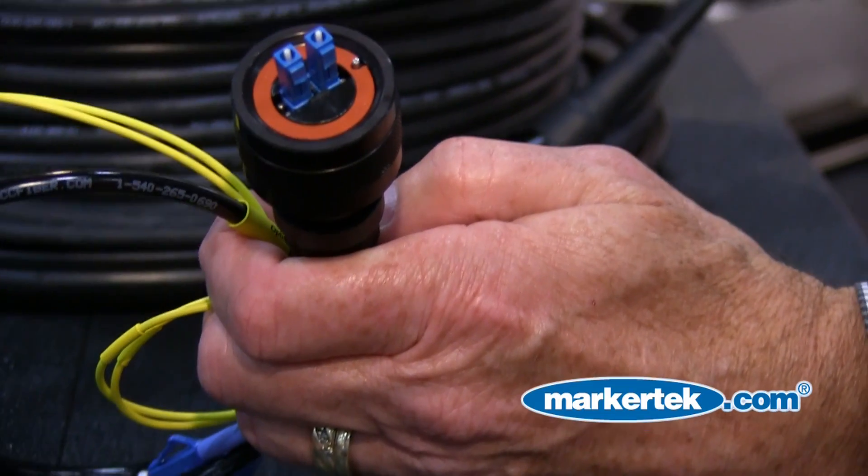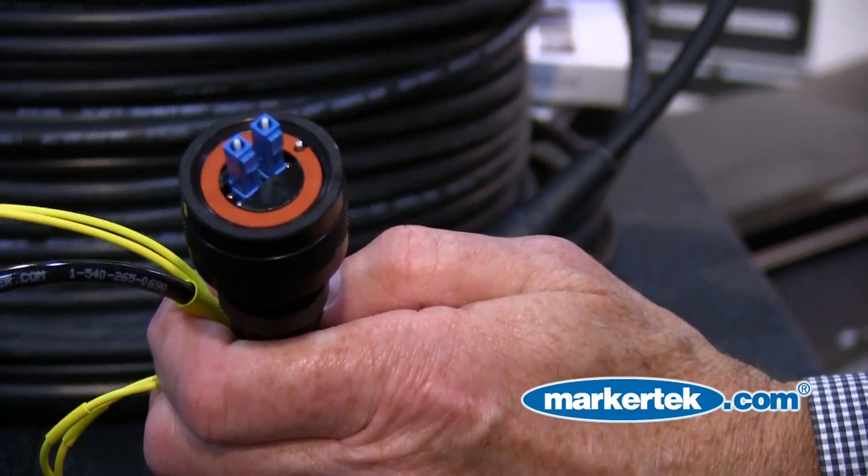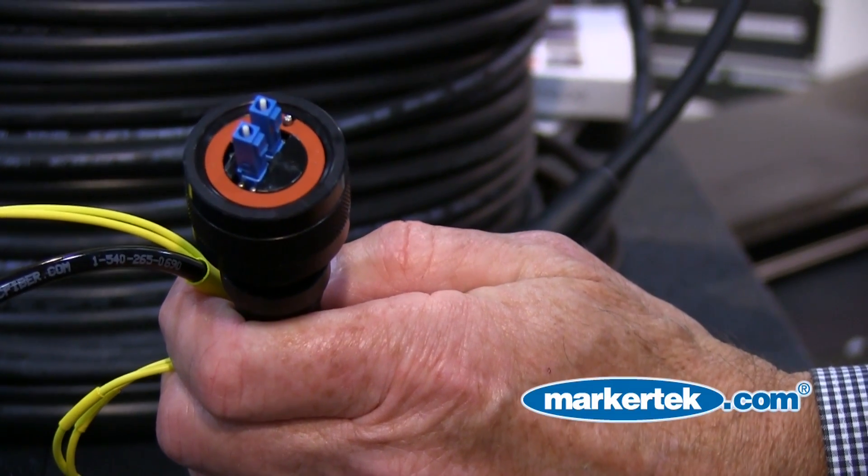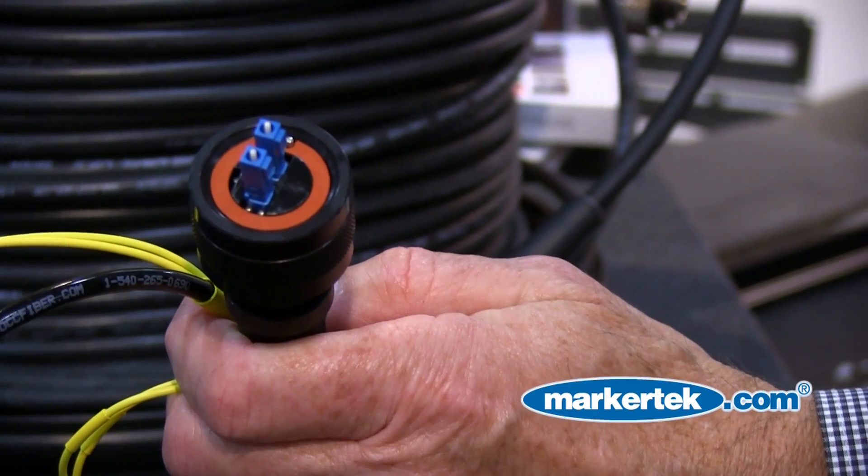Another product is our harsh environment LC connector — a dual LC connector. Very well suited for those applications that require a little more environment security than your standard LC product.